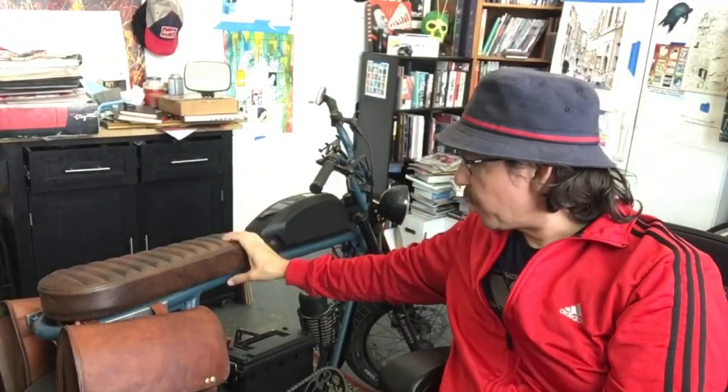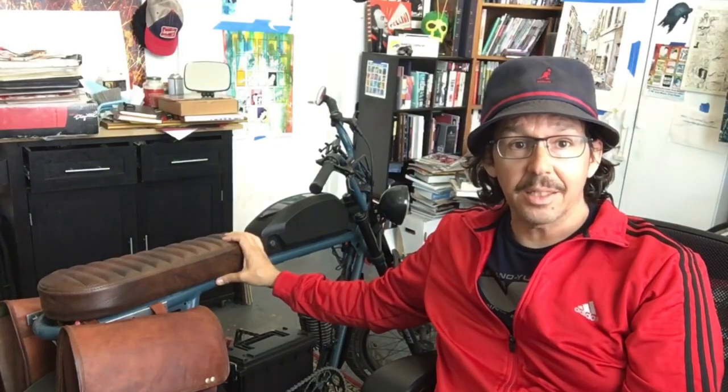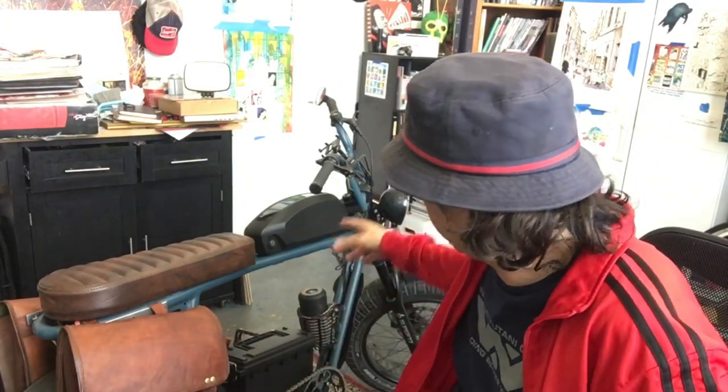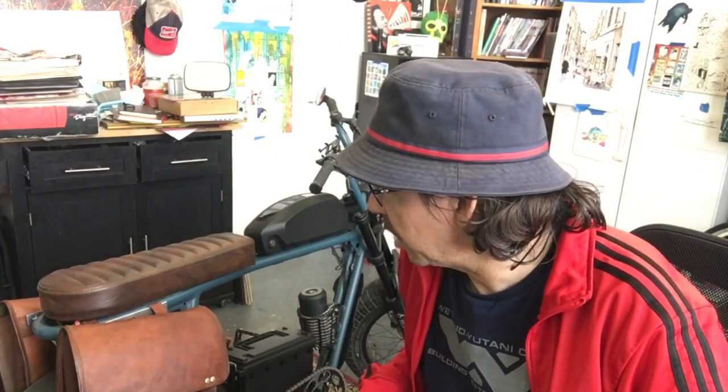Three months I've had the Super 73, and I've ridden it 600 miles — about 200 a month. You spend almost three grand on something, you want it to last a long time. I ride it about every other day; I used to ride every day but I'm tempering down because you want the motor and battery to last for years. So far the first 600 miles have been wonderful — no problems.